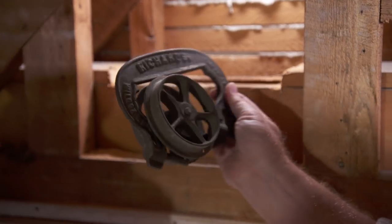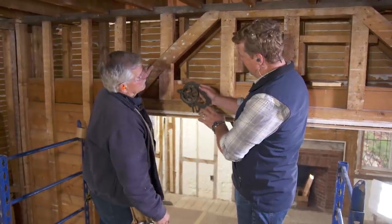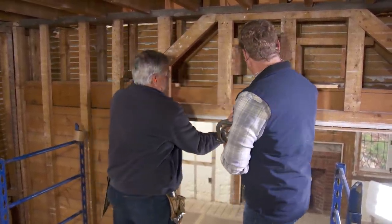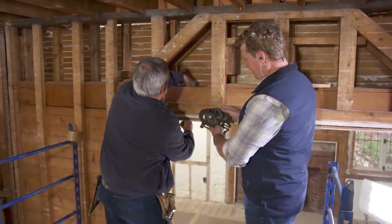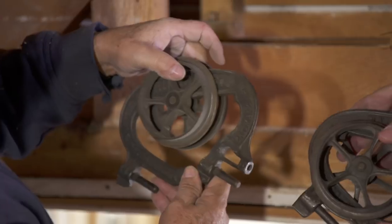Check this out — Richards Wilcox Manufacturing from Illinois. Patent pending, May 24th, 1881. I would say these are definitely original to the house — still in service on one side. Very cool.